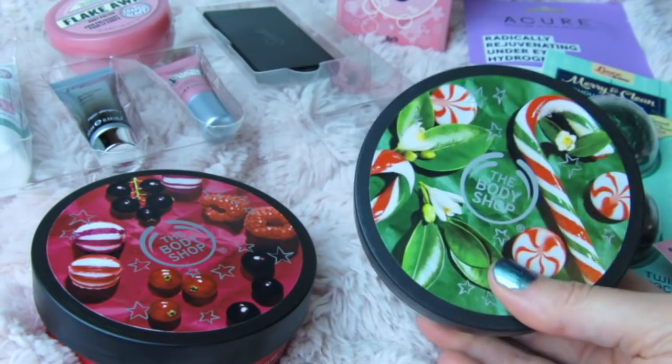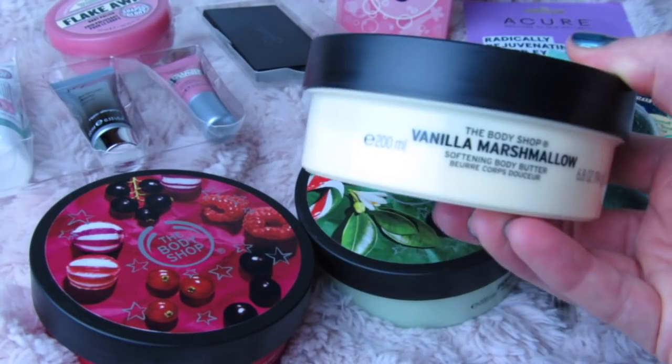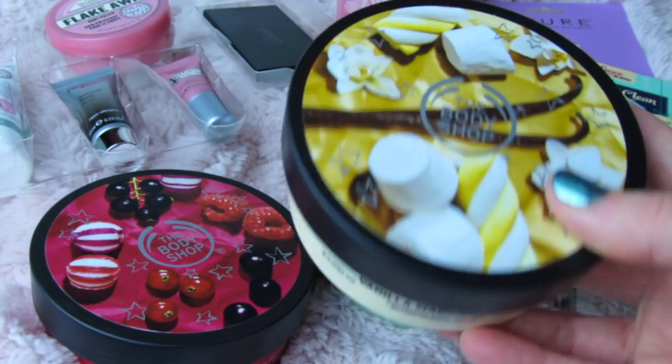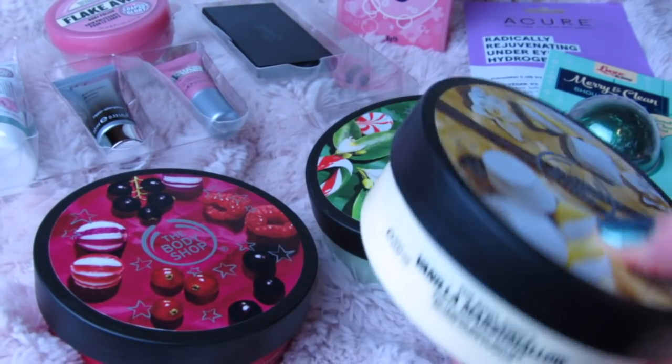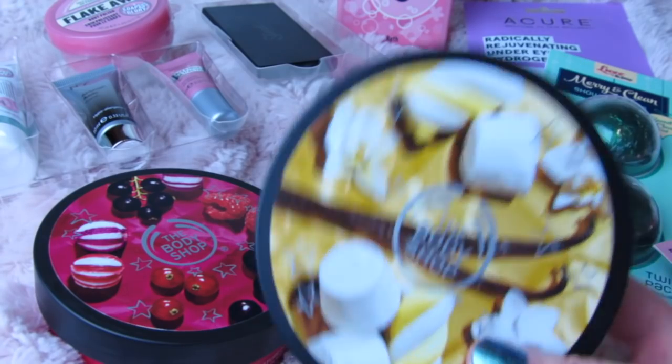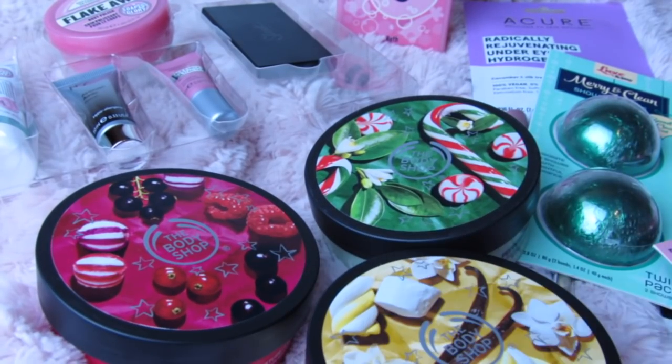The last one I picked is vanilla marshmallow and it smells amazing — very pretty, soft and marshmallow-y. For five dollars these would make cute little gifts or really nice stocking stuffers. The fact that they're normally twenty dollars and just five dollars right now, I had to share them with you.